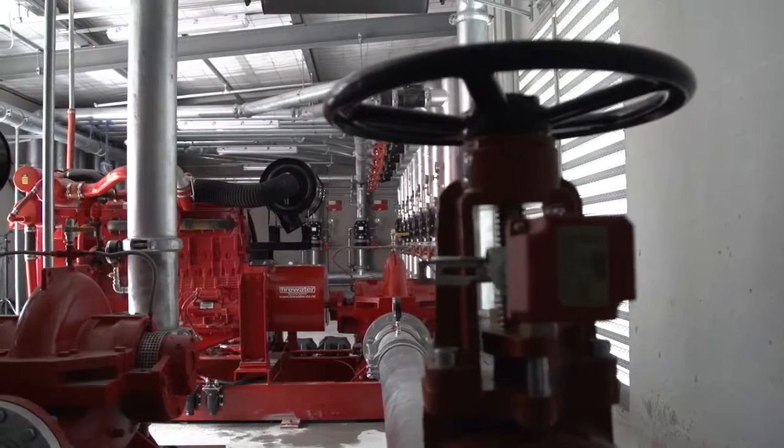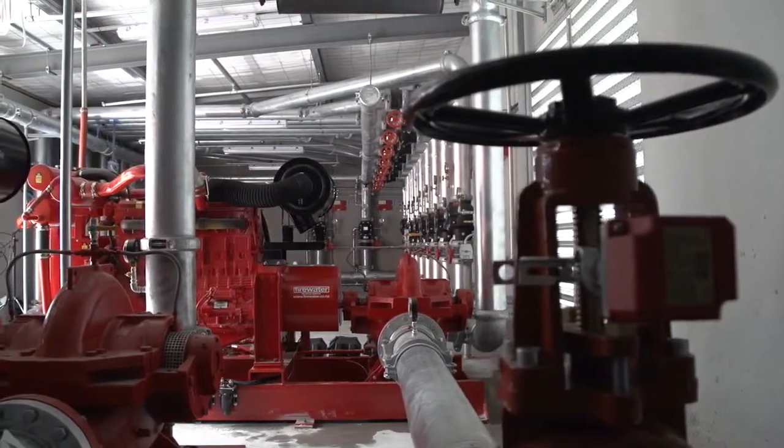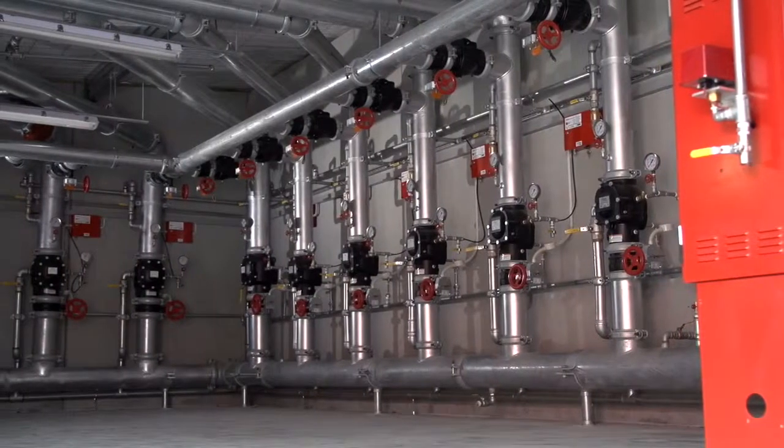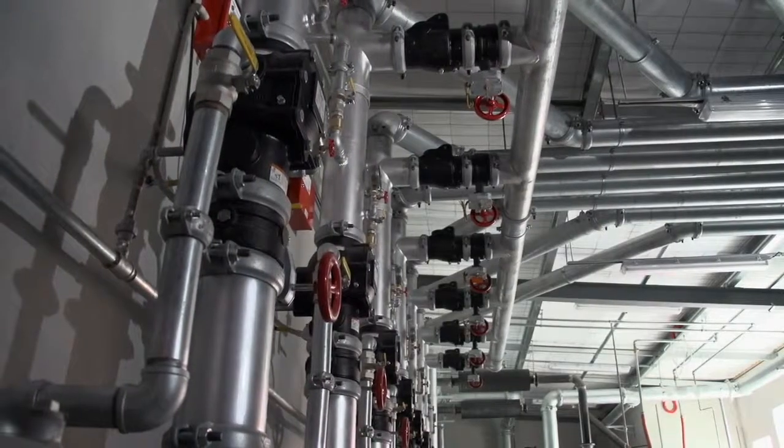We're doing a warehouse now that is a similar type but much larger scale, and we've used the same methodology on this new warehouse as well, so it's definitely beneficial.